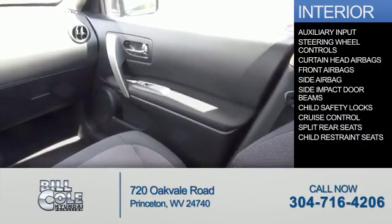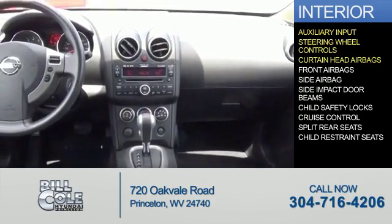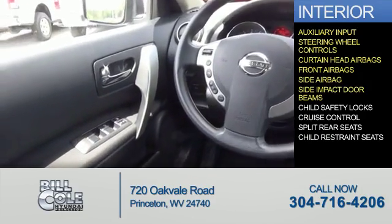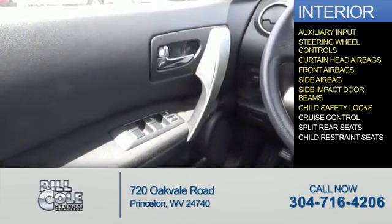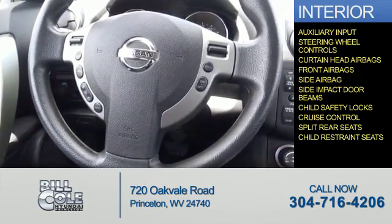Inside you'll find an auxiliary input, steering wheel controls, curtain head airbags, front airbags, side airbags, side impact door beams, child safety locks, cruise control, split rear seats, and child restraint seats.